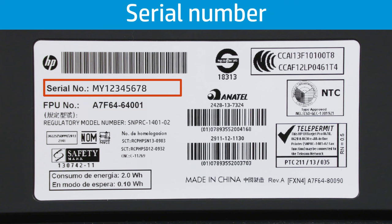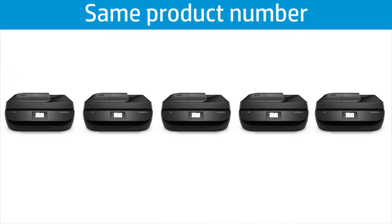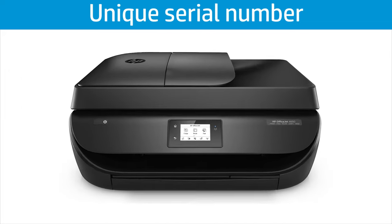The serial number is unique to an individual printer and is used to check warranty information and track the repair history. For example, there could be 10,000 HP printers with the same printer name, but only 1,000 that share that same product number, and only one printer with a unique serial number.